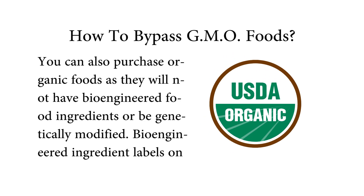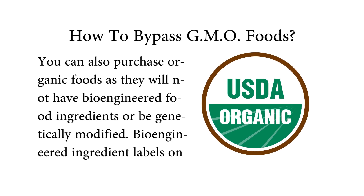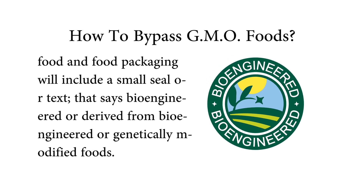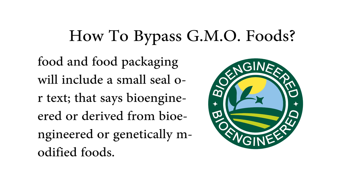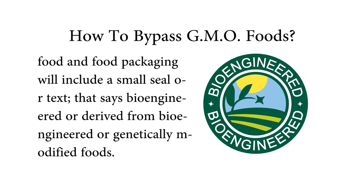You can also purchase organic foods, as they will not have bioengineered food ingredients or be genetically modified. Bioengineered ingredient labels on food packaging will include a small seal or text that says 'bioengineered,' 'derived from bioengineered,' or 'genetically modified foods.'